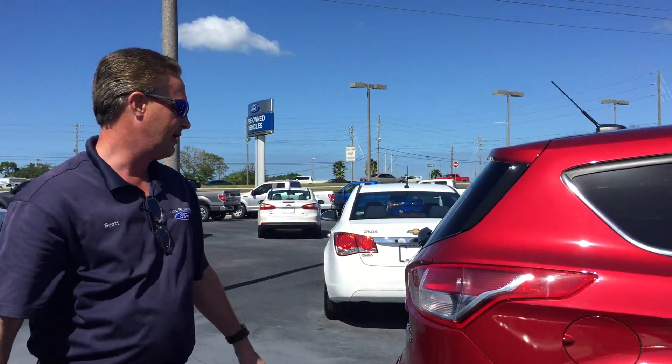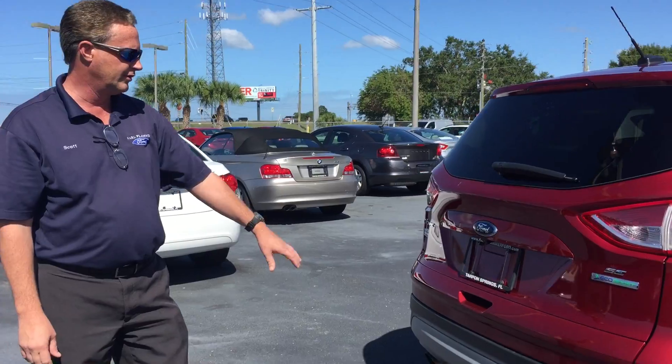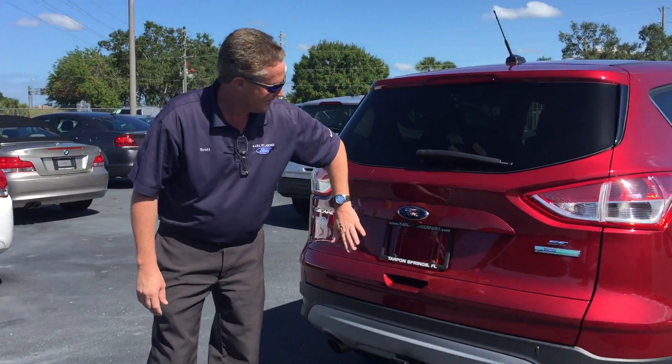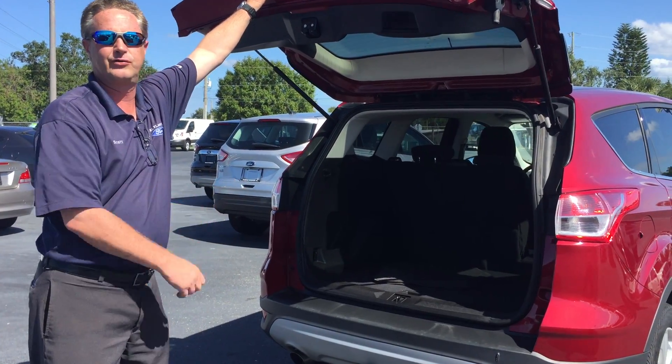As we take a look at the rear of the car, nice paint work. It does have a tow package included. You're also going to get your backup camera, which is really important. Plenty of cargo space.